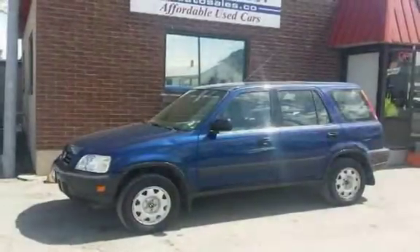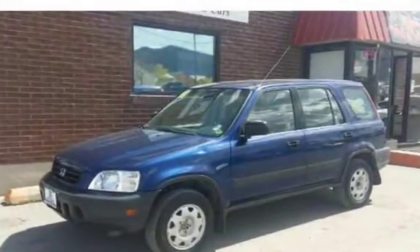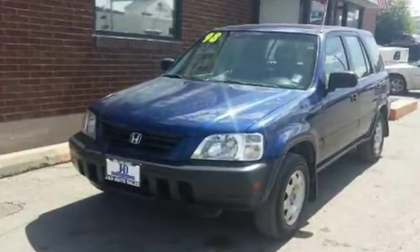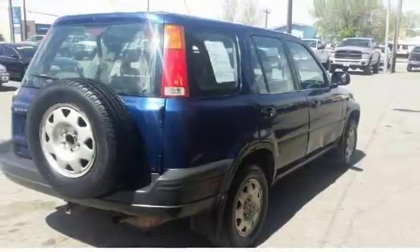All J&D Auto Sales vehicles are pre-inspected by certified mechanics. Stop in at one of our two locations in Helena, MT: 1645 North Montana Avenue or 235 East Lindale Avenue. Or give us a call at 406-442-2931 or 406-442-1826.